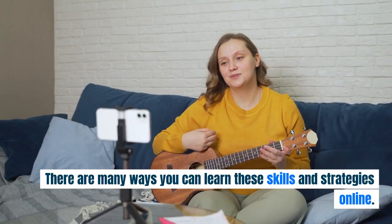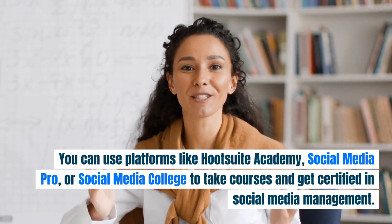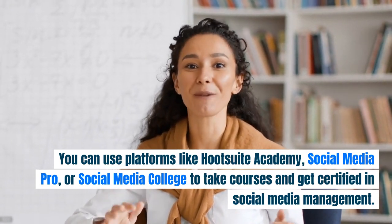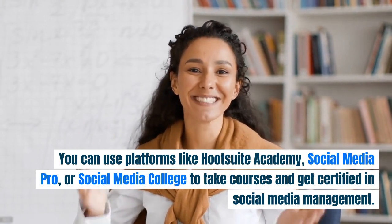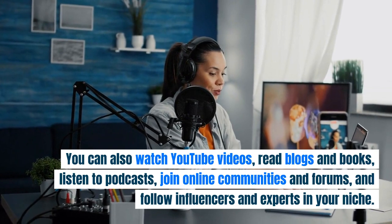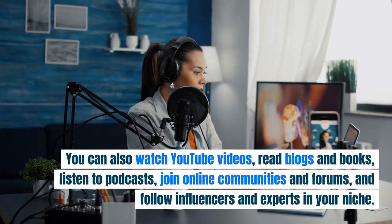There are many ways you can learn these skills and strategies online. You can use platforms like Hootsuite Academy, Social Media Pro, or Social Media College to take courses and get certified in social media management. You can also watch YouTube videos, read blogs and books, listen to podcasts, and join online communities and forums.